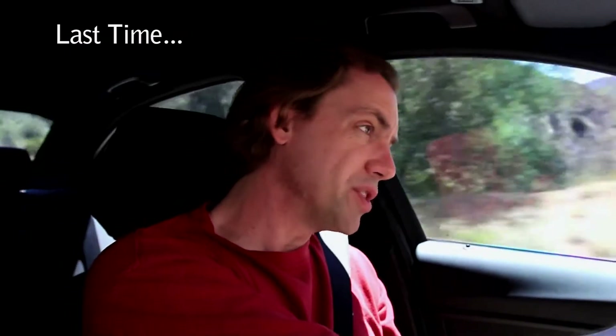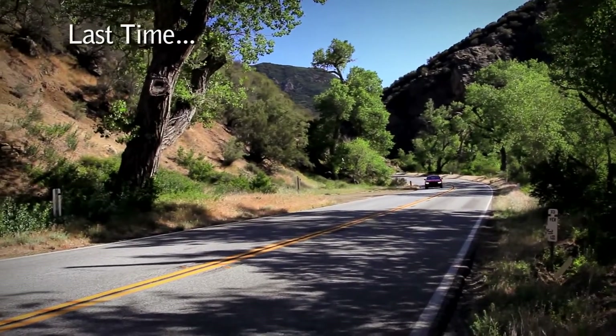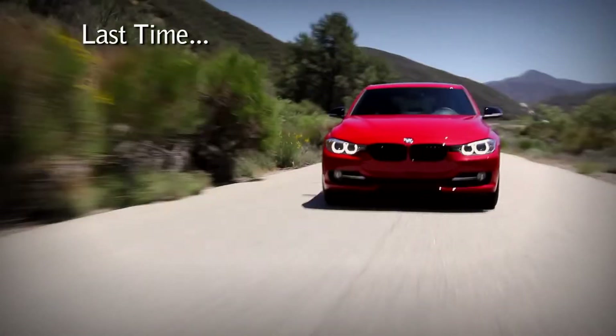The steering has a great weight to it, which BMW has always done pretty well, and I do feel like I'm connected to the tires, but I don't feel as dialed into the chassis as I have in other 3 Series. It's just that Cadillac and Lexus have brought the noise.